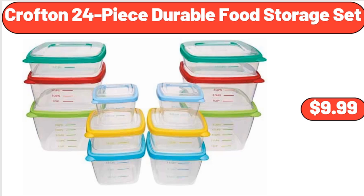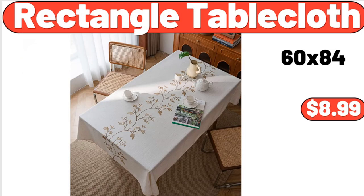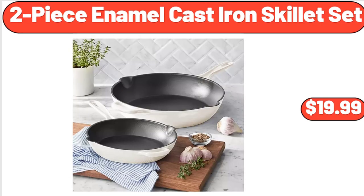Friends, what do you think about the prices of the products — are they too high? Please share your thoughts with us in the comments. Rectangle Table Cloth, $8.99. 2-piece Enamel Cast Iron Skillet Set, $19.99.